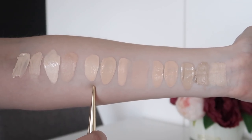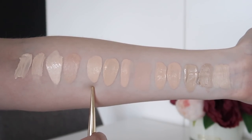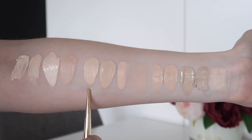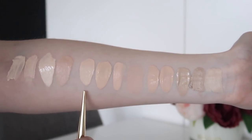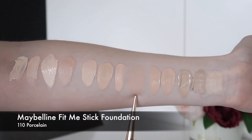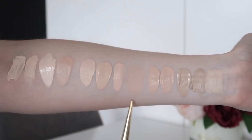Next we have four Maybelline foundations. First is the Fit Me Foundation in 102 Fair Porcelain, then the same product in 110 Porcelain — 110 is a little more neutral warm whereas 102 is more neutral cool, and 110 is just a hint darker. I prefer 102 Fair Porcelain these days; it's a really good shade match for me. The Maybelline Superstay Foundation in 102 Fair Porcelain is slightly more pink and a little deeper than the Fit Me — I prefer the Fit Me shade since it leans more neutral, whereas the Superstay leans quite cool-toned and is a little too pink on my face. Then the Fit Me Stick Foundation in 110 is the darkest of the lot and very pink compared to 110 in the Fit Me liquid — there's a lot of shade discrepancy with these ones.